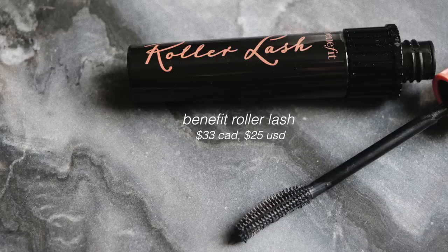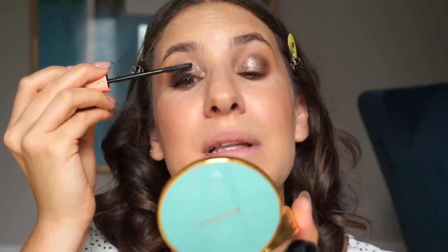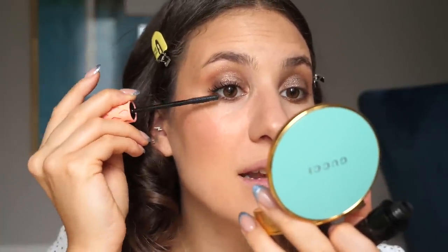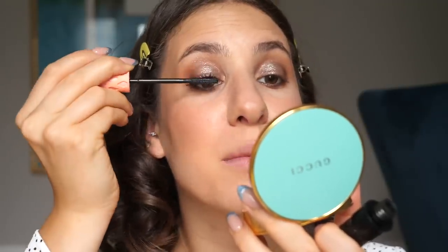For mascara I'm going in with the Benefit Roller Lash — probably my go-to favorite before I discovered the Hourglass Caution. I haven't used this in so long. I get very stubborn with mascara and tend to stick with the same thing — lately I've been circling between the Hourglass Caution and the ILIA Limitless. But I totally forgot how good this is — it's literally curling my lashes straight up, and it's also separating, lengthening, and volumizing them. It's literally doing everything. Before and after — that's quite impressive. This is going back in my everyday vanity.